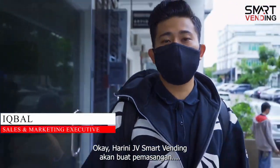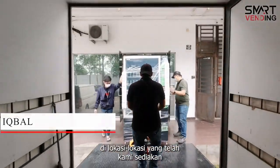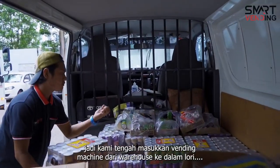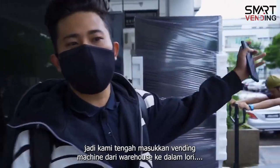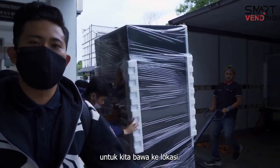Okay, today JV Smart Vending is going to make a replacement in the location that we have prepared. We are going to load the vending machine from the warehouse to the lorry to bring it to the location.